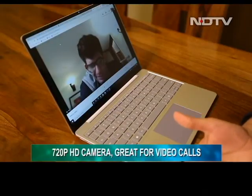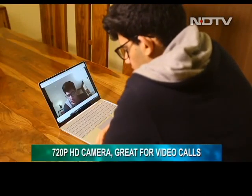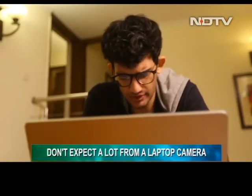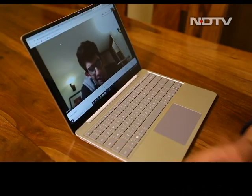There is a 720p HD camera on the laptop, which is better than the one we saw on the Surface Go 2. It is great for video calls, but at the end of the day it is a laptop camera, so expecting stellar image quality is not fair with this one.